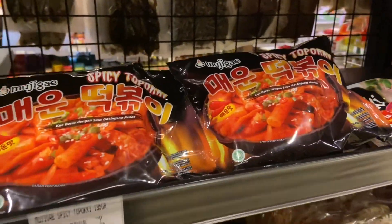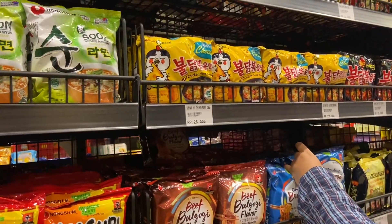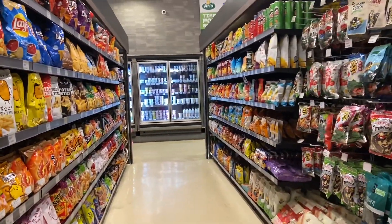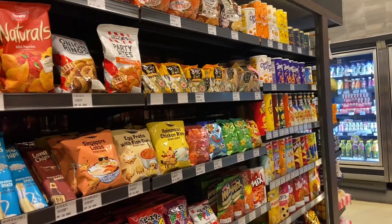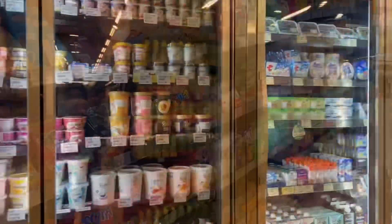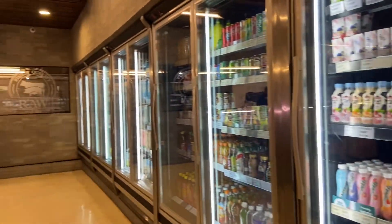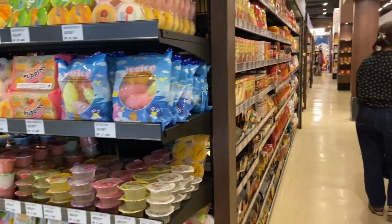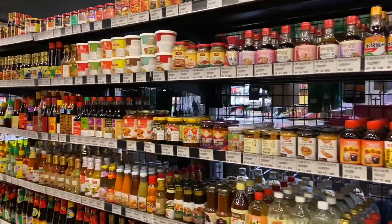Jadi buat kamu yang seneng banget belanja dan cari-cari barang atau makanan import, boleh datang ke Jakarta Fruit Market. Aku searching di Maps, ternyata ada beberapa tempat — tidak cuma di Raden Saleh ini, ada juga yang di Pluit dan di Kebun Jeruk. Disesuaikan aja dengan tempat tinggal kalian. Kalau naik kereta dari Depok, bisa turun di Cikini terus lanjut naik ojek. Atau kalau naik mobil, tinggal pakai G-Maps aja.